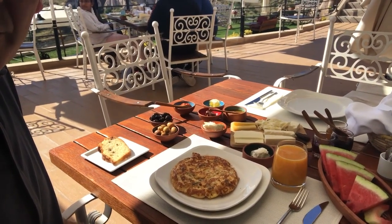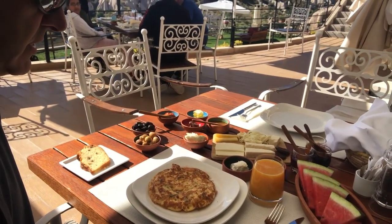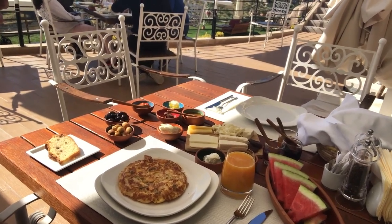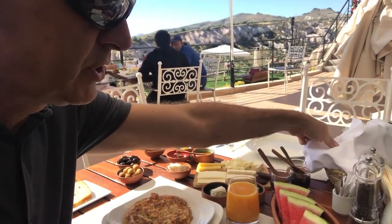Typically eggs prepared in a number of styles. You're going to often see olives, lots of cheese, butter, cream, fruits, and then lots of breads, lots of jellies and jams as well.